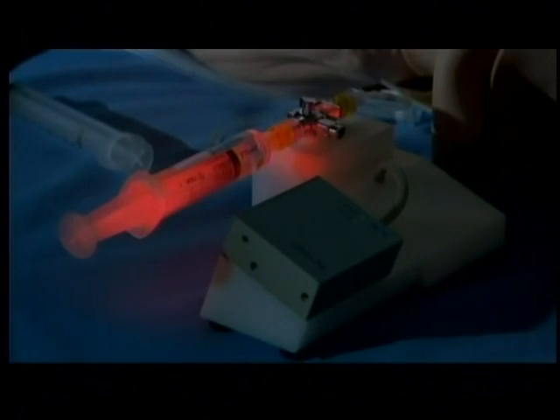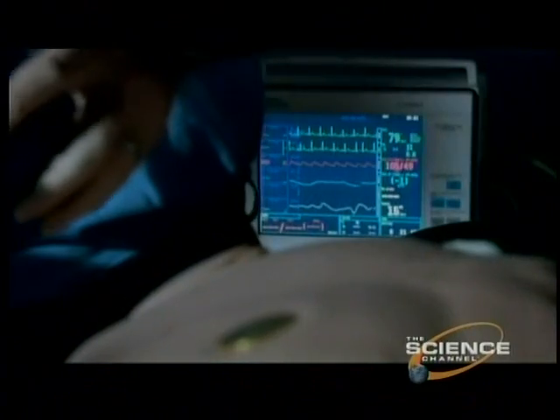Dewar's astronaut students get 28 hours of training as a crew medical officer, but there's one thing Dewar's Houston lab doesn't simulate, and that's the weightlessness of space.